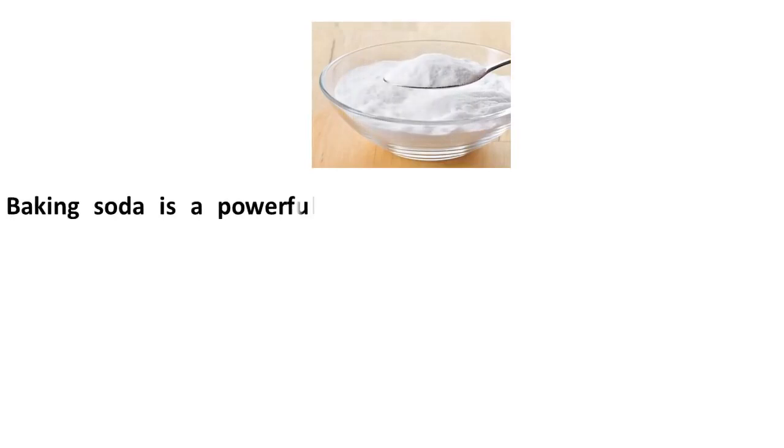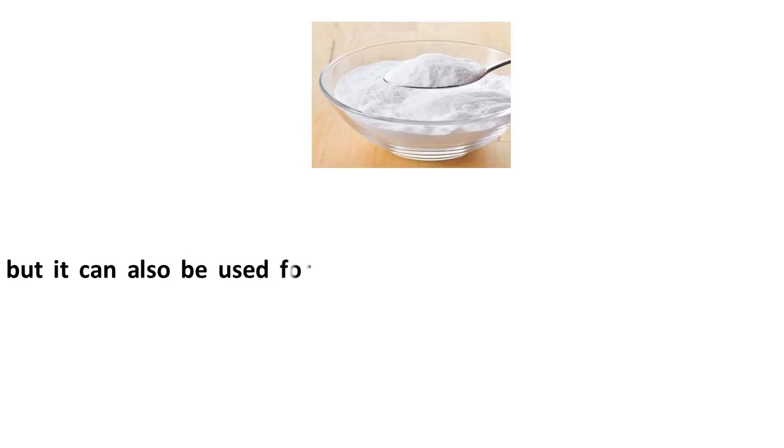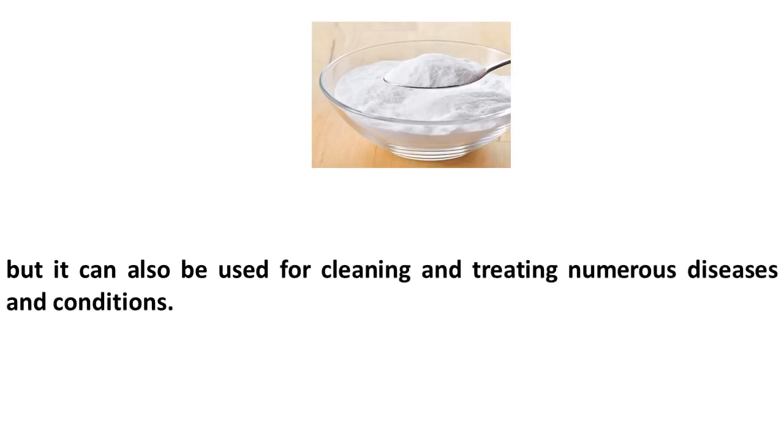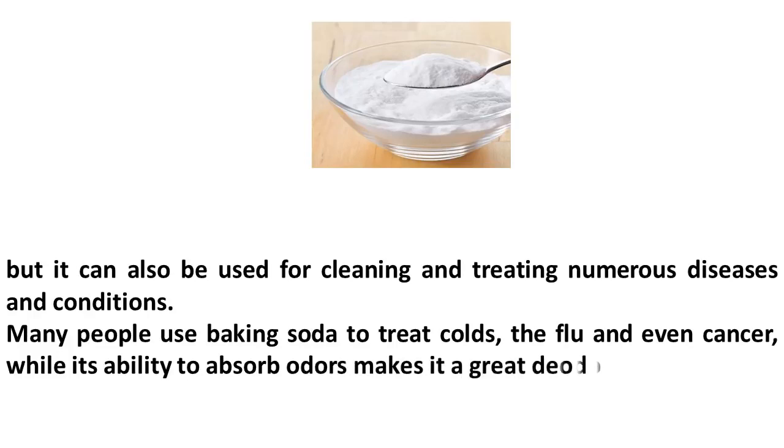Baking soda is a powerful ingredient with numerous uses. It is commonly used as a rising agent for doughs and batters, but it can also be used for cleaning and treating numerous diseases and conditions. Many people use baking soda to treat colds, the flu, and even cancer, while its ability to absorb odors makes it a great deodorant.